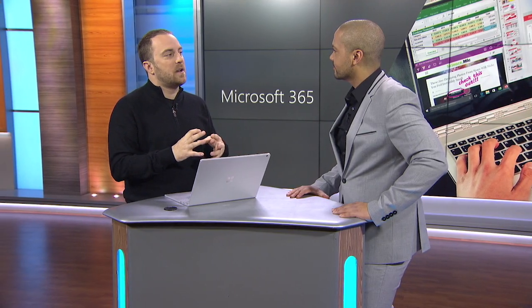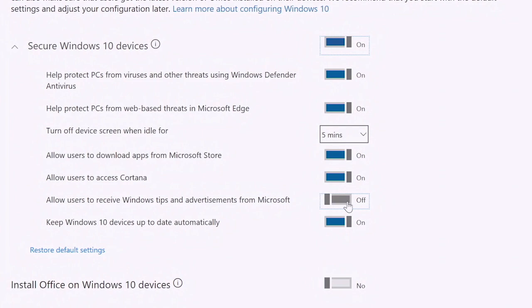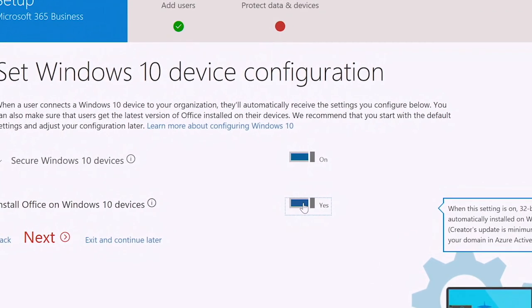43% of cyber attacks target businesses with less than 100 employees. We've got a security model where that data is protected. It represents over 45 settings in the background and multiple workflows. This is saving a ton of time.